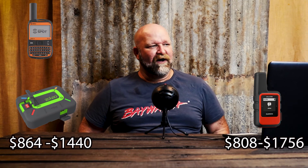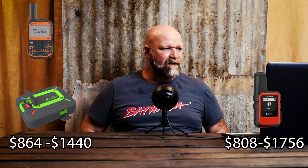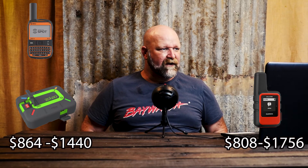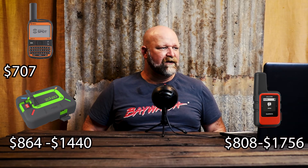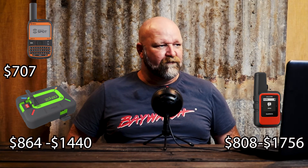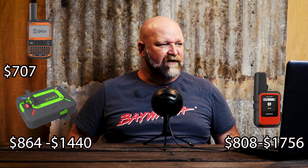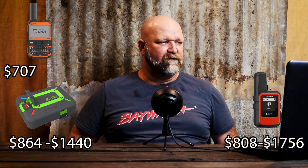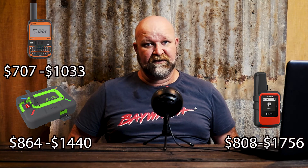For the Spot X you're looking at $429 for the device, $27 for activation, $248 for the plan — giving a total of $707 for the first year of ownership. If you go the unlimited plan you're looking at $429 for the device, $27 for activation, $577 for the plan — giving a total of $1,033 for the first year of ownership.